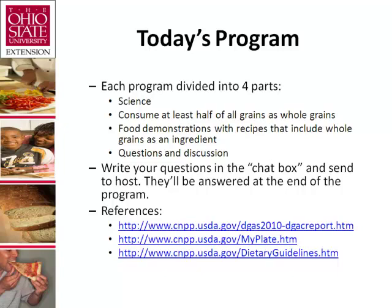I'll begin the program with information about the health benefits of grains. Lisa will explain the difference between whole, refined, and enriched grains, terms to look for on food labels, and tips on how to increase whole grain products in our diet. The program will conclude with Amber demonstrating whole wheat peanut butter cookies and savory breakfast muffin recipes using whole grain products. You'll have an opportunity to write questions or comments in the chat box, and we will discuss them in the last segment.